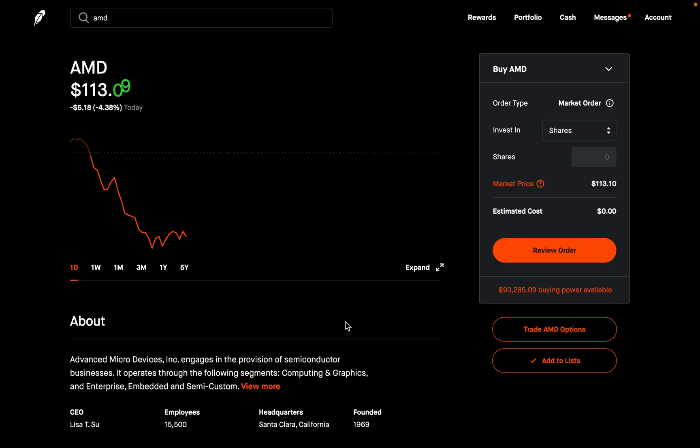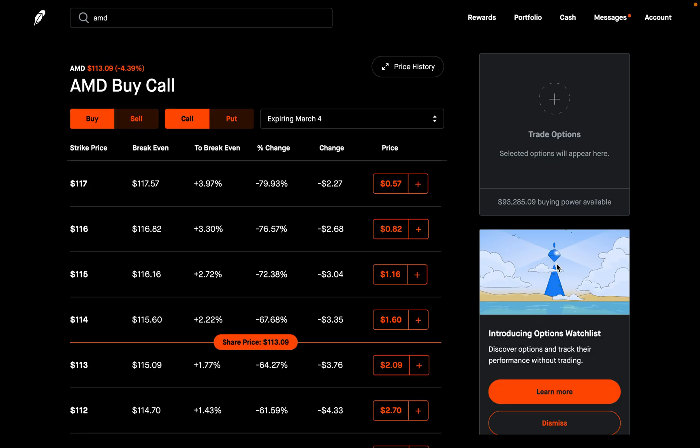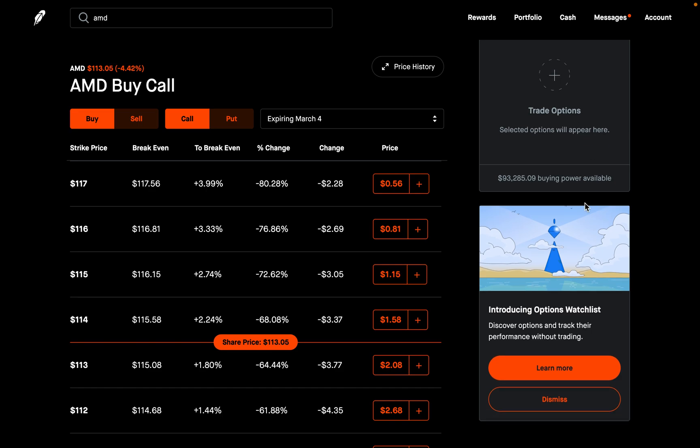For example, I'm on AMD right now, and AMD has options. So now that I'm on AMD, I can go into the options for the stock — or again, it could be any other stock that has options available. On the right here, there's a box where any options that you select appear. Right underneath this box, you should see another box.